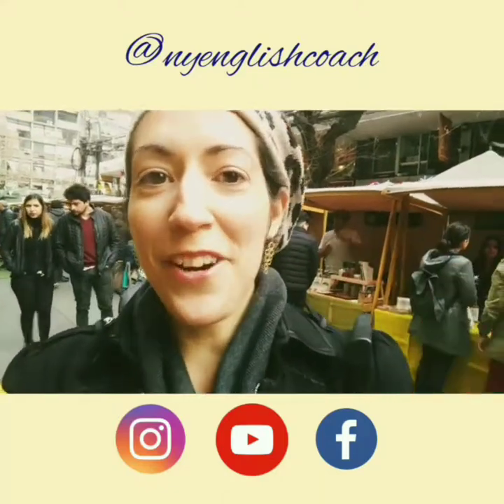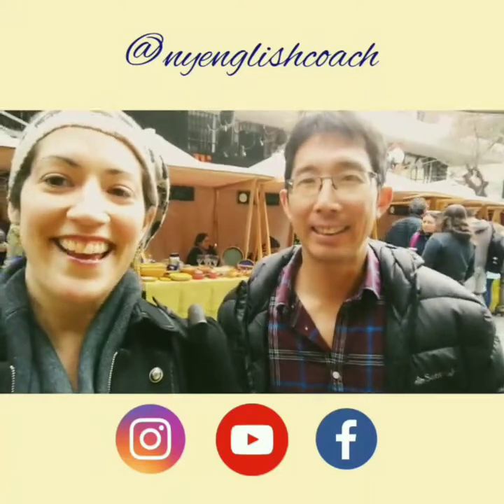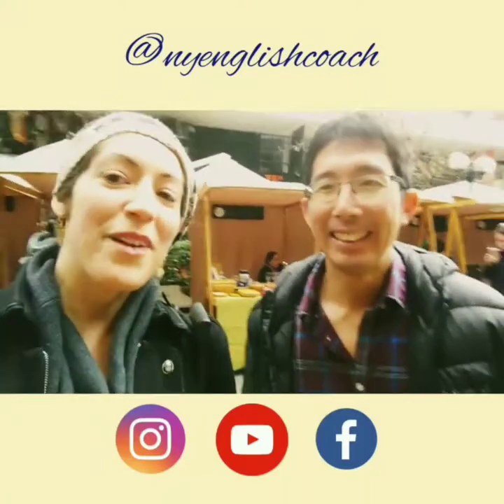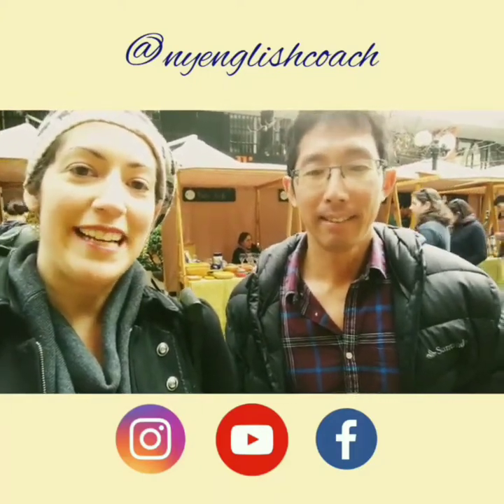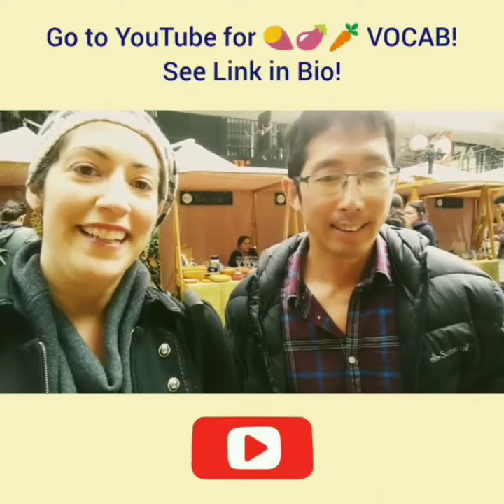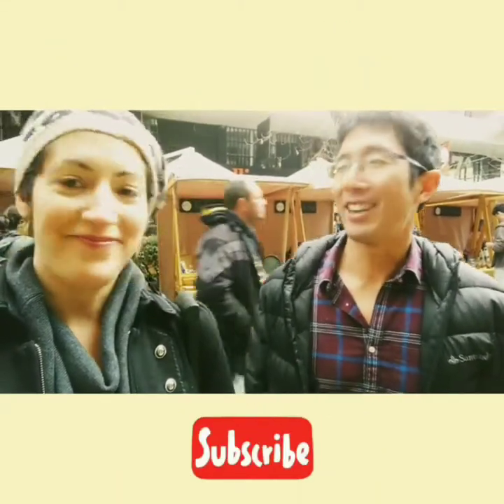Hello everyone, this is Ilana, your New York English coach, and I am here with my friend AJ. Nice to meet you. We are here in Providencia at the Mercado. I'll tag them in the video on Instagram and on YouTube as well. And we're going to show you some fruits and vegetables today. Yes, we are. Awesome, let's do it.